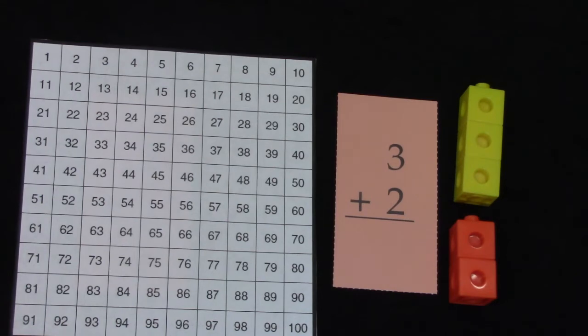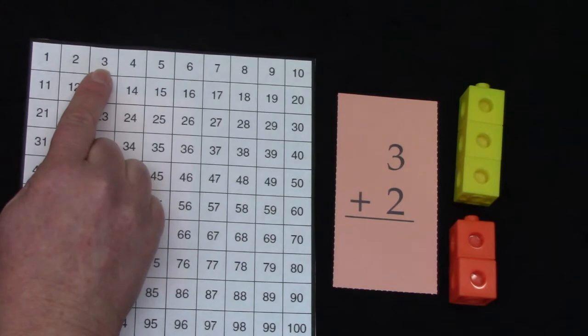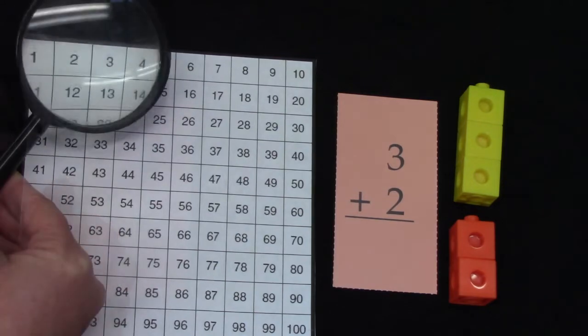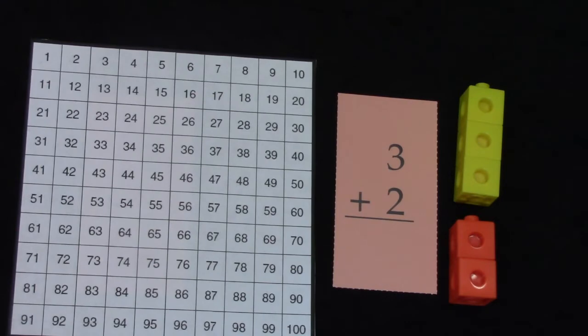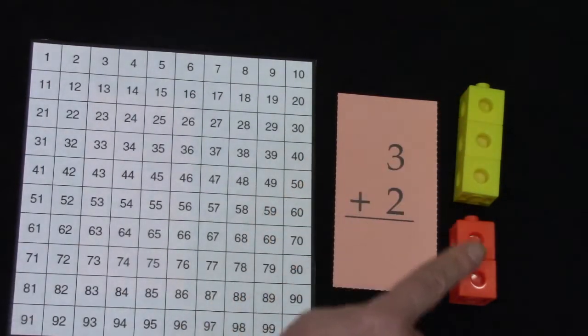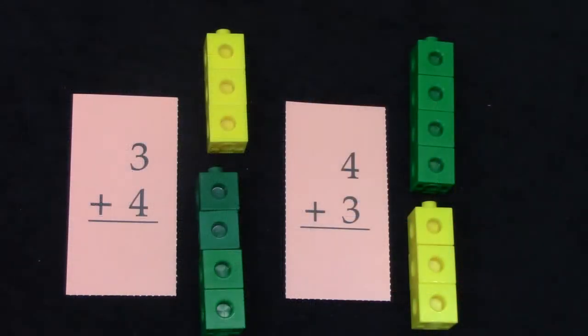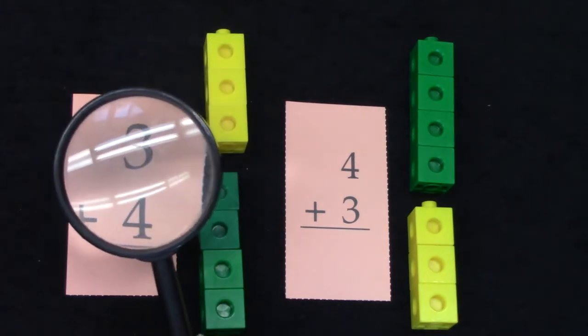That means two plus three is a doubles plus one fact. Let's take a look at the hundreds chart. I'm going to find the number two and the number three — are they right beside each other? Let's take a closer look. They are right beside each other! That means they are a doubles plus one fact, and two plus three equals five.